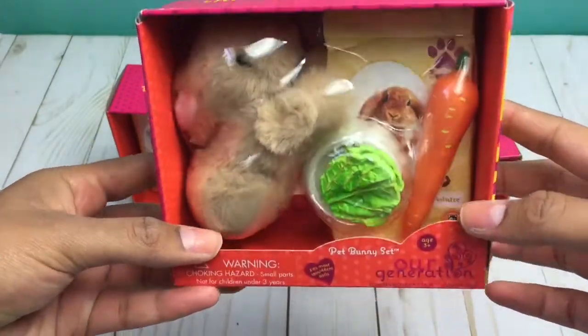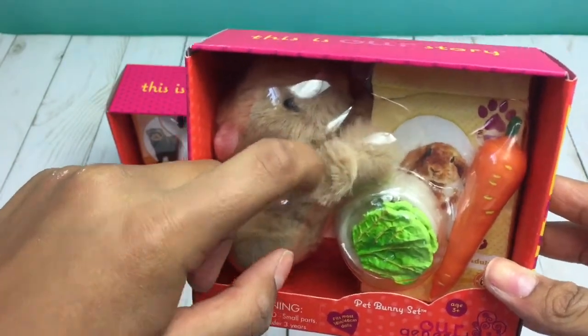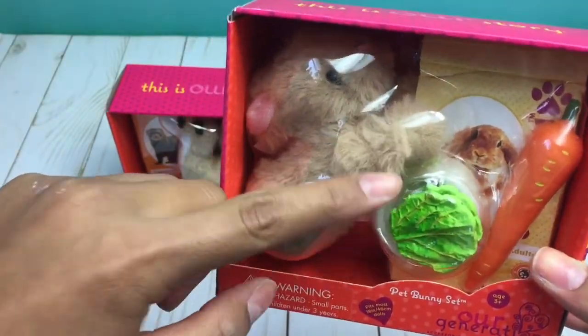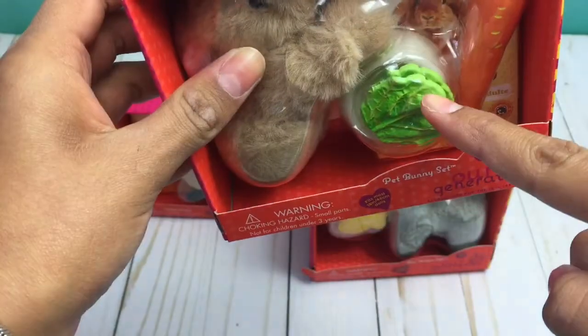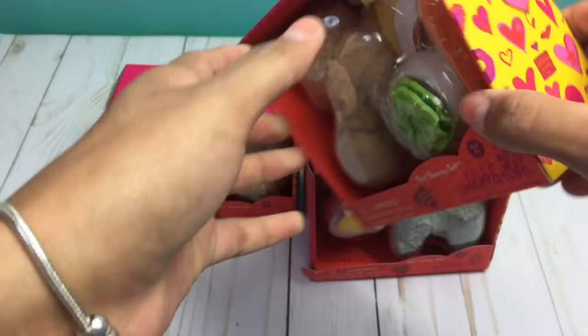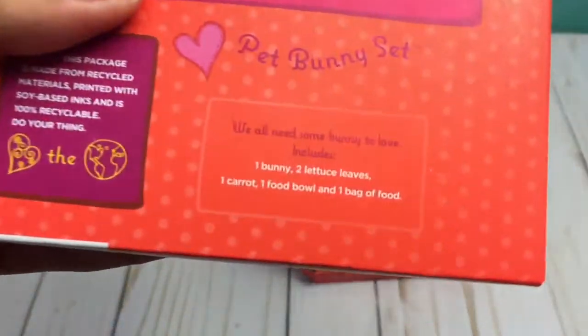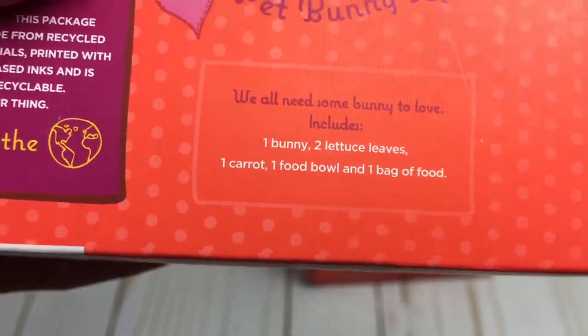First I'll be looking at the bunny. Every animal in the set has a little area where you can pet their fuzzy fur. This bunny comes with two lettuce pieces, a bowl, a carrot, and some bunny food. They all have cute sayings on the back, and this one says, 'We all need some bunny to love.' And it just says what it comes with.